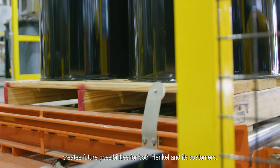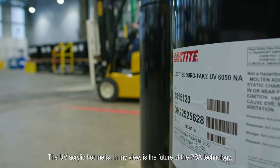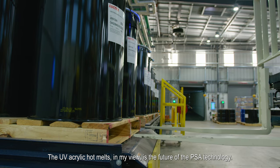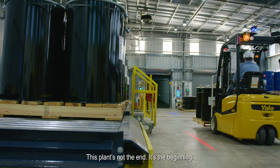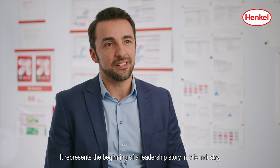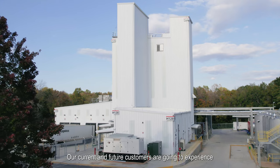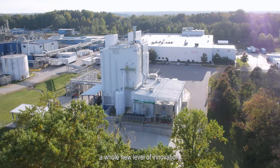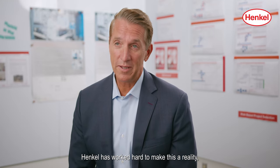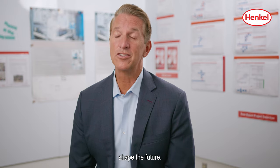We feel this technology creates future possibilities for both Hanco and its customers. The UV acrylic hot melt, in my view, is the future of PSA technology. This plant is not the end — it's the beginning. It represents the beginning of a leadership story in this industry. Our current and future customers are going to experience a whole new level of innovation. Hanco has worked hard to make this a reality, and we're really excited to share this with customers and shape the future.